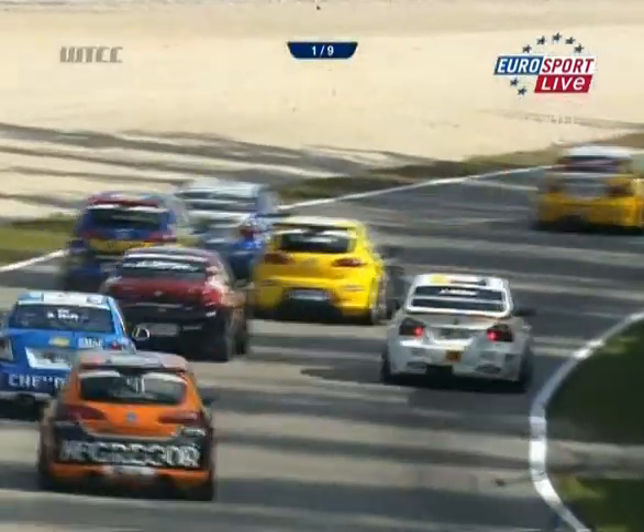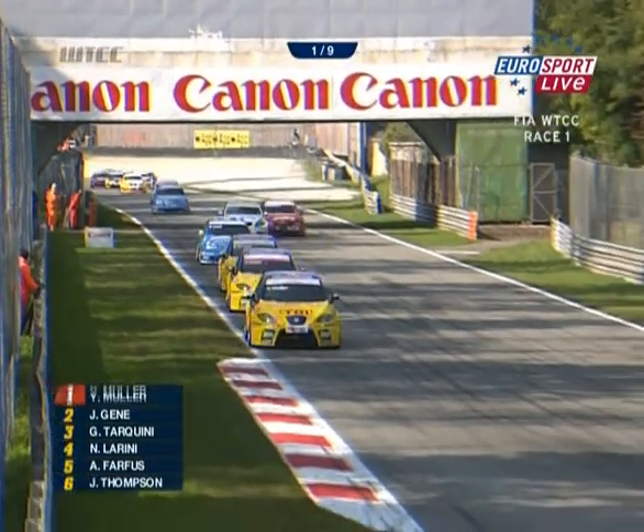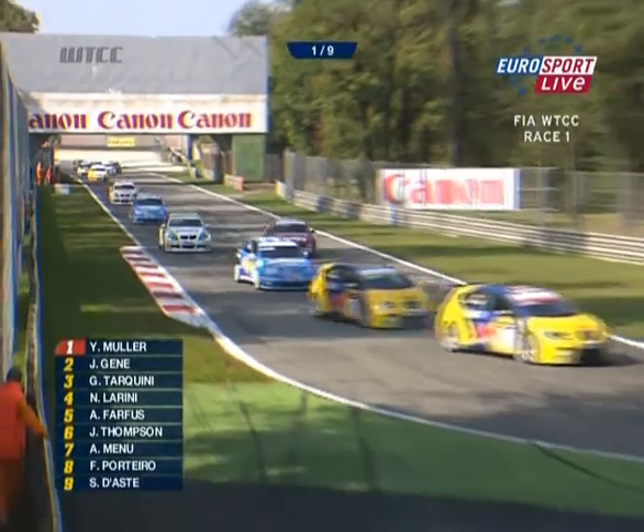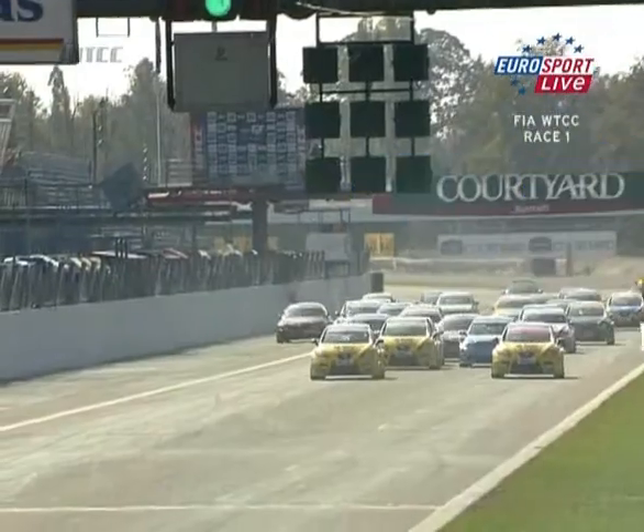Andy Prio is backwards! Alex Zanardi is there, Roberto Colciago as well. Charlie Montero going very slowly around Curva Grande. And that's Jörg Muller — Jörg Muller in trouble too. Andy Prio was spun out. Order up front: Tarquini, then Lurini. Manu is down in seventh place, with Thompson going past.